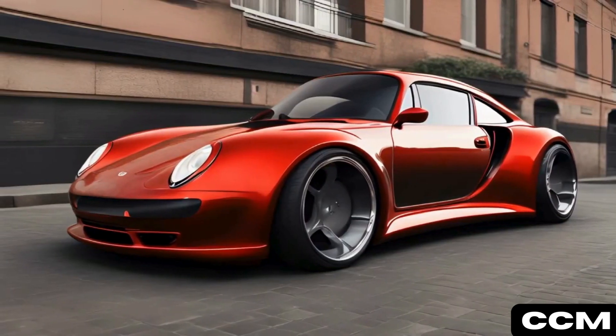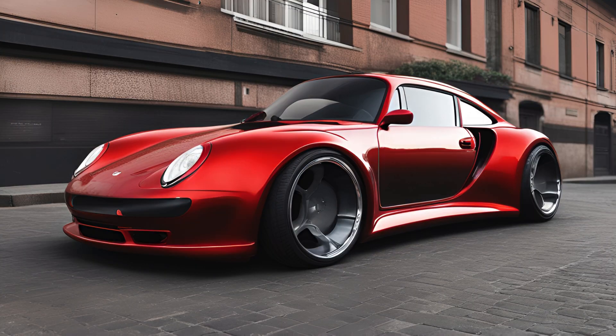Crimson Fury roared to life in a blazing red finish with aggressive flared fenders and a bold rear wing, embodying raw power.